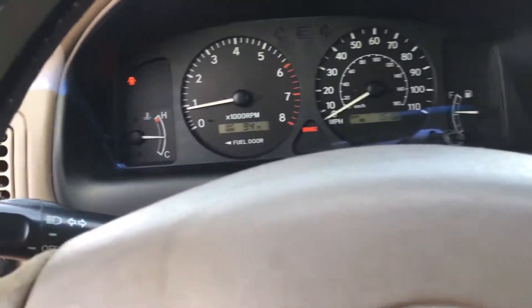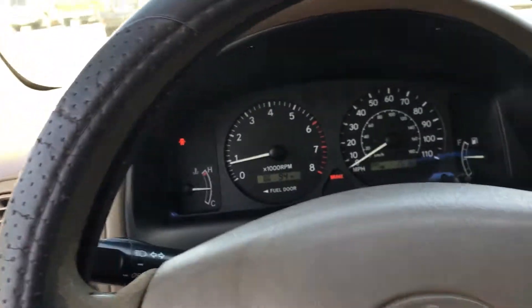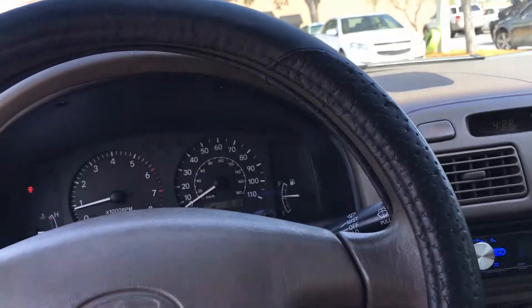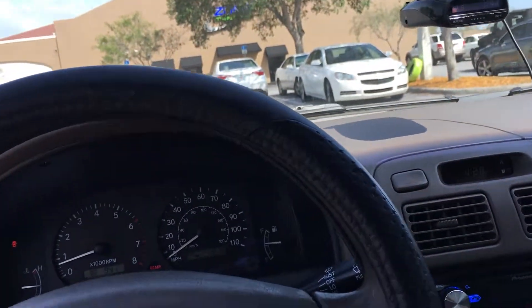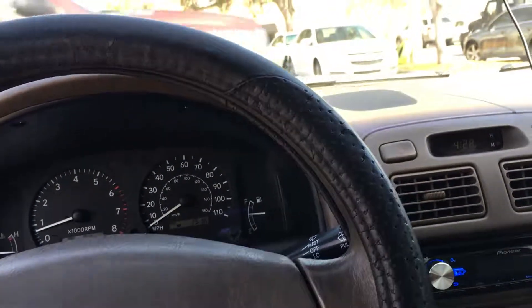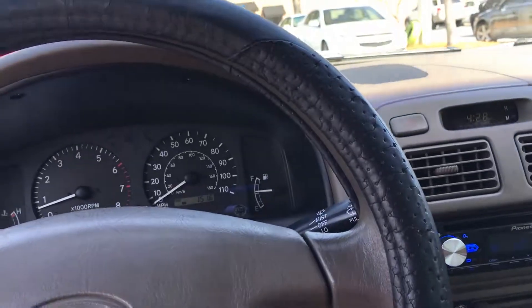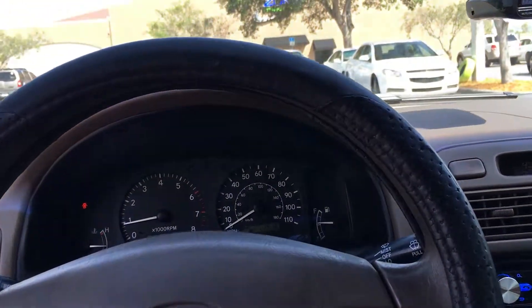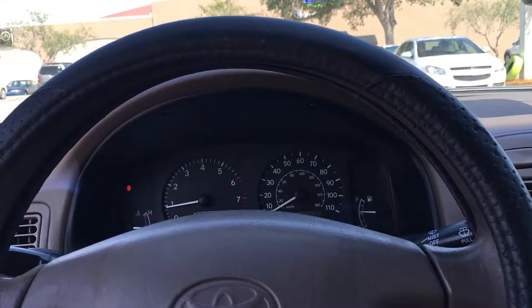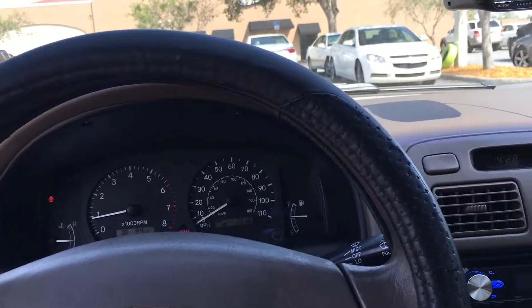Outside I've got three things. First, my exhaust — I finally finished it. It's 2.25-inch piping all the way back with no resonator, going to a Vibrant muffler, with the DC Sports Stealth Series 3-inch tip that I have from previous videos. It idles pretty quiet, but it does sound louder once you start going up in revs. If you get on it, forget it — it's loud, but it's a nice kind of loud. It gets a little raspy at the top end, but it's not horrifying. I'll show you guys a clip of that later.